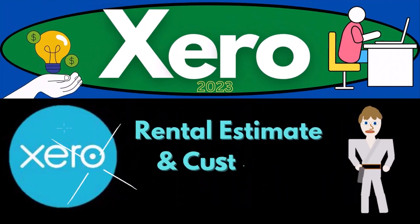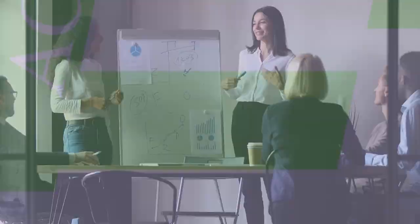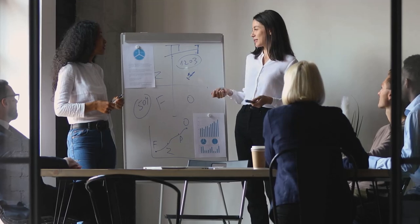Xero Accounting Software 2023: Rental Estimate and Customer Deposit. Get ready to become an Accountant Hero with Xero 2023.